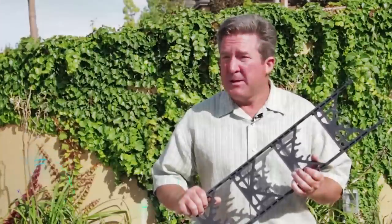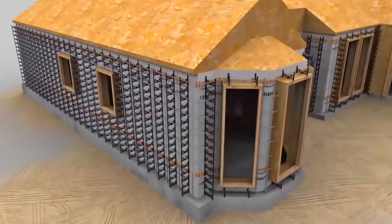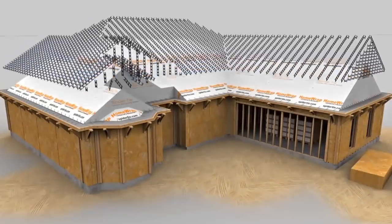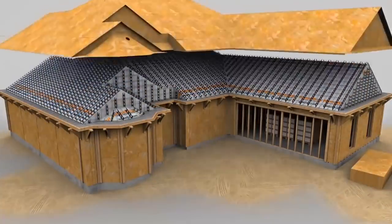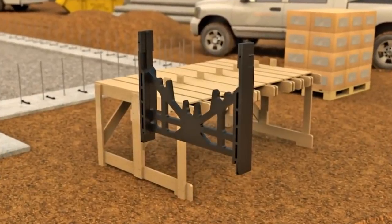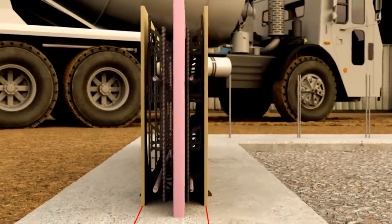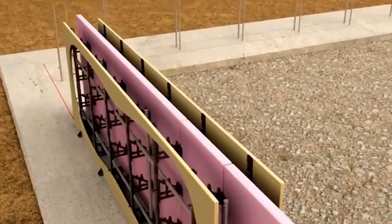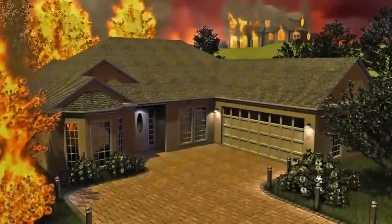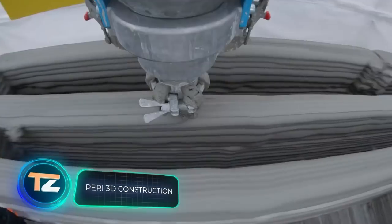"Any size, any shape, anywhere" promises the manufacturer of this forming system. Specialists describe it as ingeniously simple, enabling the construction of swimming pools, country houses, roofs, walls, and garages faster than usual without compromising quality. The system costs less than similar products, is easy to handle, and adapts to all shapes. The reference to spiders in its name is no coincidence — the formwork's components resemble a spider's web, avoiding weak spots in the construction.